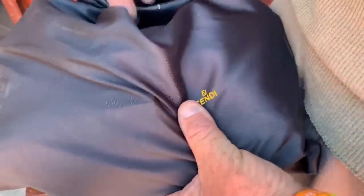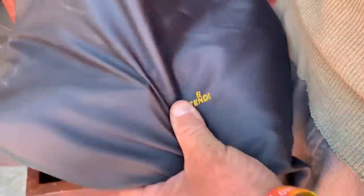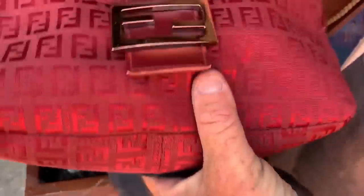We have a Fendi. Is it a Fendi? Let's see. Usually I keep my Fendis in my Fendi bag. Peek-a-boo — what's that? Is it a Fendi? It's a Fendi. Look at that!